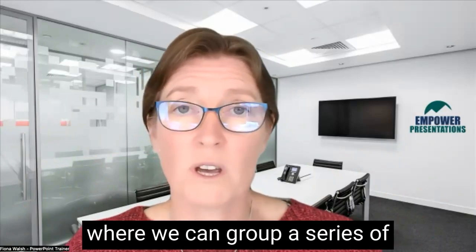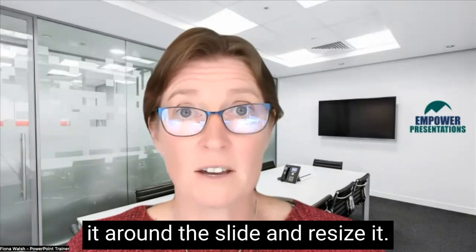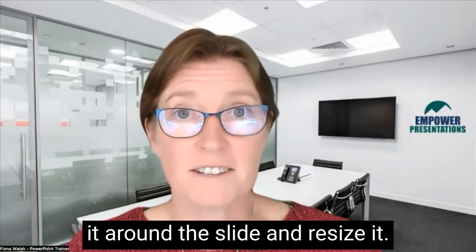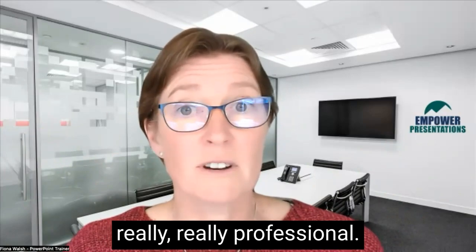There's also grouping content, where we can group a series of content together and move it around the slide and resize it. This is another time saving tip that makes our slides look really, really professional.